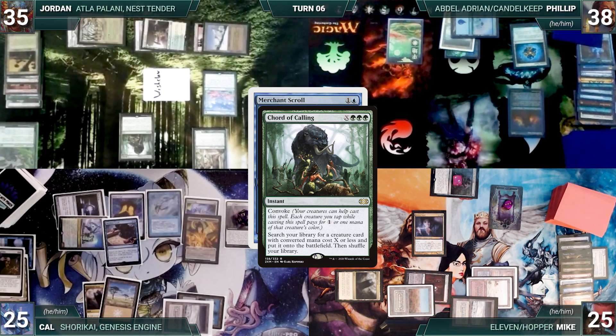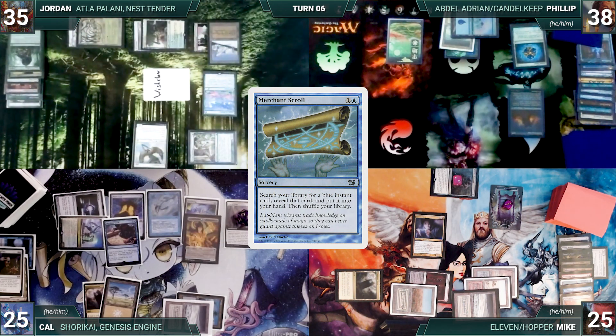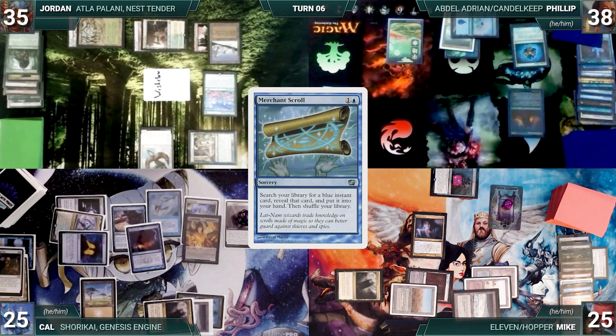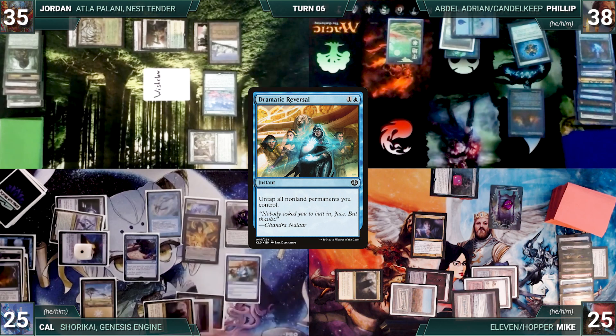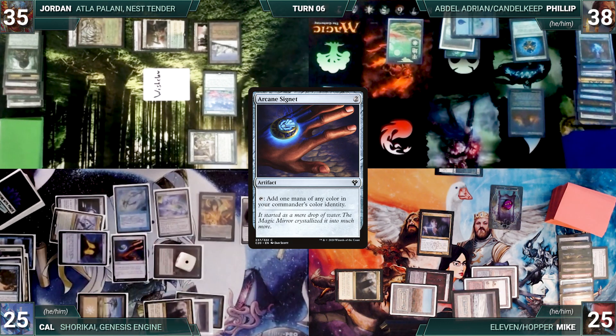In response, Jordan casts Court of Calling where X equals 3 — Remora triggers and Mike tells Cal he should just let him draw cards to find answers. Cal decides not to draw off Remora. Court resolves and Jordan fetches up an Aven Mindcensor onto the battlefield. With Scroll still on the stack, Cal casts Cyclonic Rift bouncing Aven back to Jordan's hand. Scroll resolves and Cal fetches up a Dramatic Reversal. Cal casts Grim Monolith, Arcane Signet, floats mana, and casts Dramatic Reversal untapping his non-land permanents.